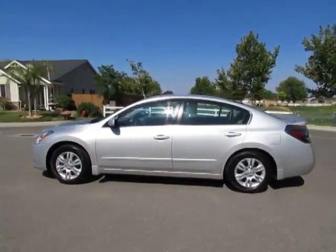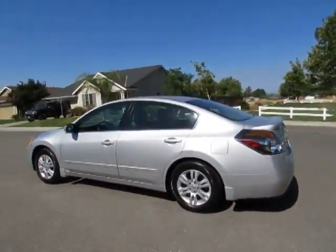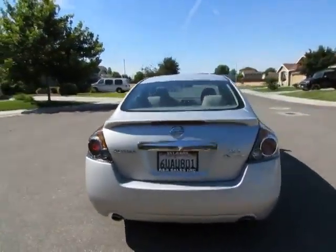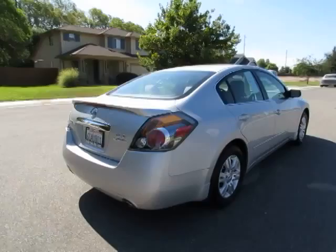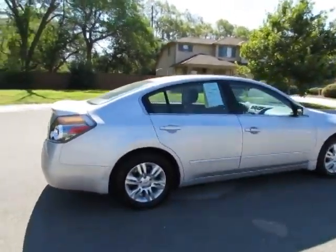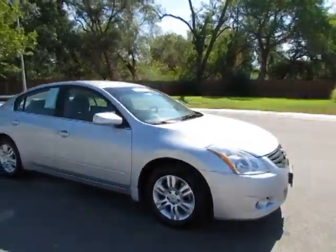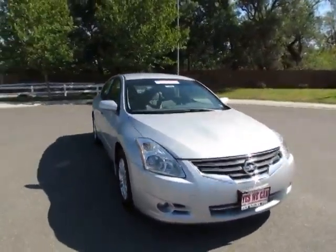Hey, Kimberly here with R&R Sales. Stop on by and take a look at this 2012 Nissan Altima Special Edition. It's a certified pre-owned vehicle that has gone through a 115-point safety inspection and comes with a three-month, 3,000 mile warranty.